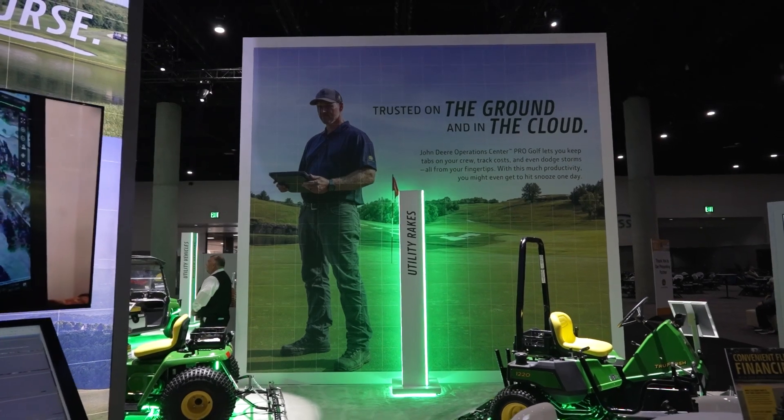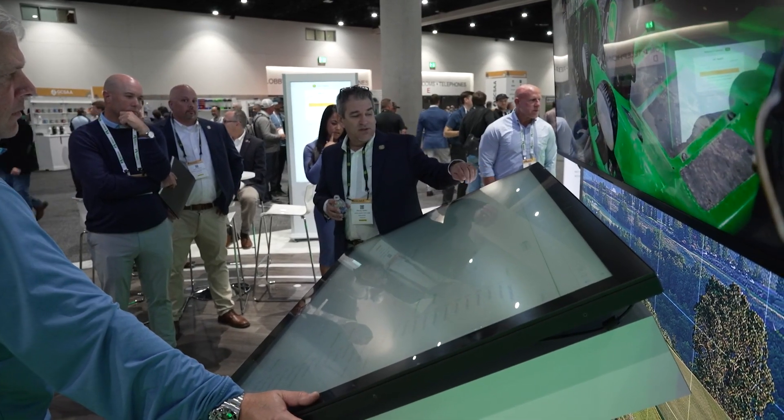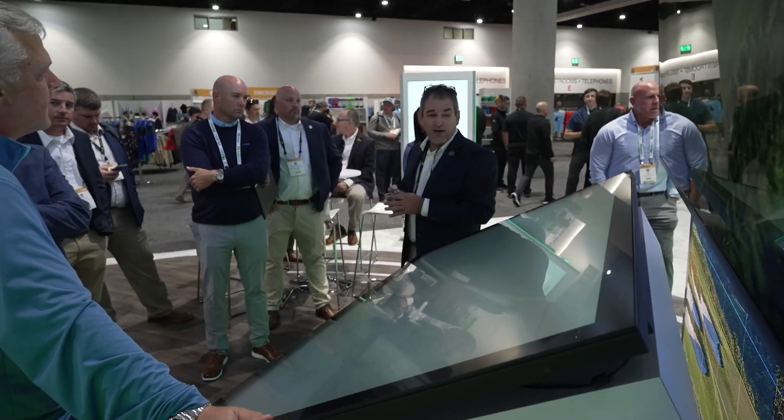That gives superintendents more time to focus on important jobs and spend time with their family — not miss the kids' baseball game and things of that nature. Come on by our booth, experience a live demo of our Pro Golf platform, and speak to us more about our technology journey. Thank you all for coming to the John Deere booth. It's been an amazing show, and John Deere looks forward to supporting you all throughout this year. We'll see you next year.